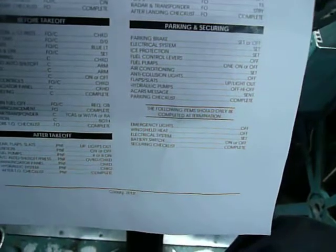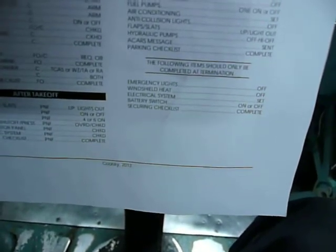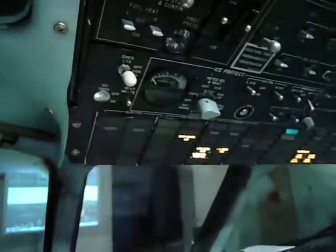Checked, ACARS message sent. Parking checklist completed. I will continue with the termination checklist. So emergency lights off, emergency lights off. Windshield heat off.